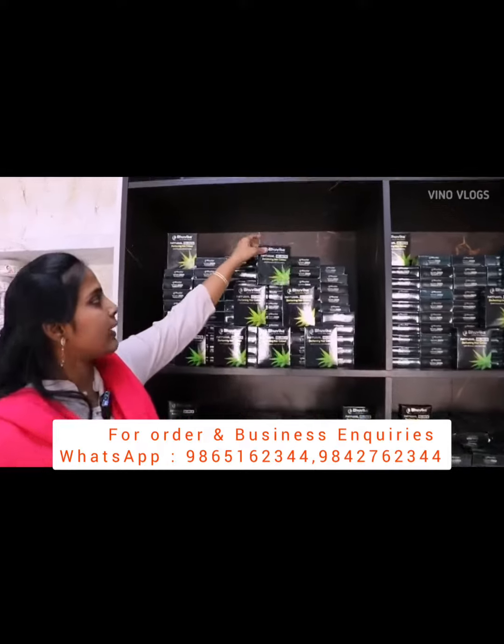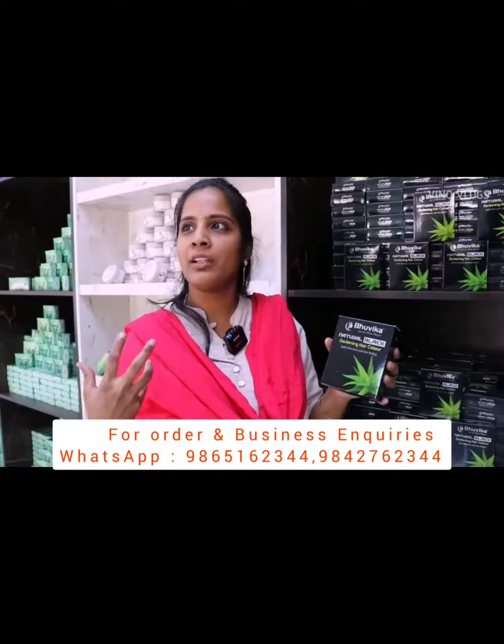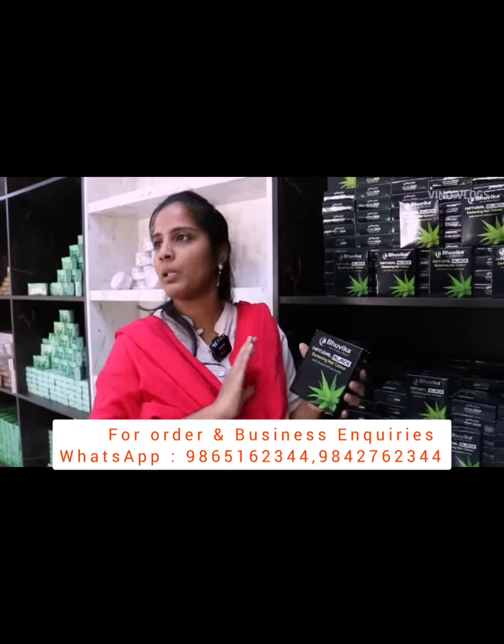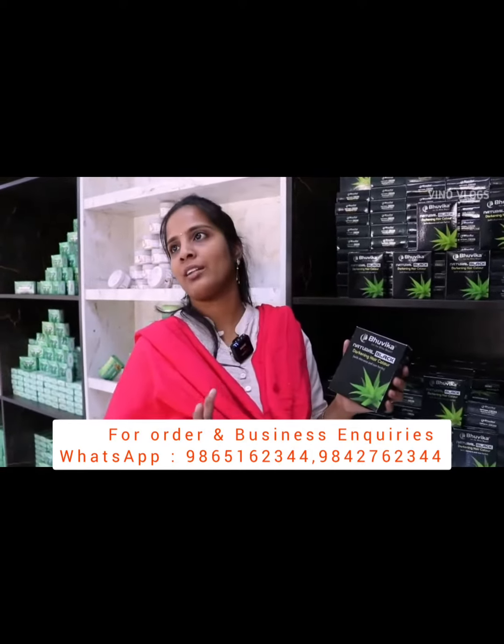The hair color is natural. Even if we have very dry skin or skin allergies, we can use it. We don't have any problems. It's a very easy process — natural hair color.